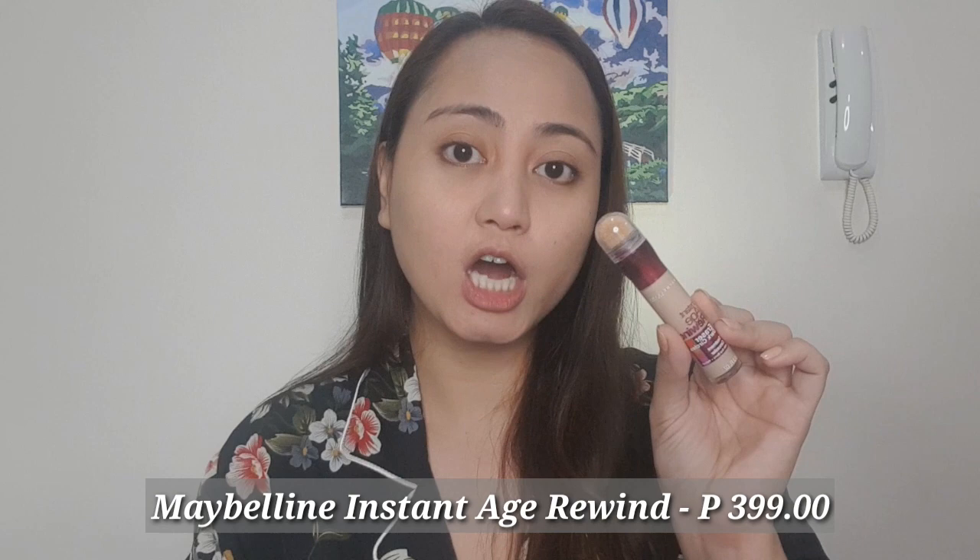So we are now done with the foundation. We move on to the concealer. What I got is the Maybelline Instant Age Rewind Concealer, and I got this for P399 pesos. Iikot mo lang siya para lumabas yung product, and with the same sponge blender, i-blend lang natin siya.